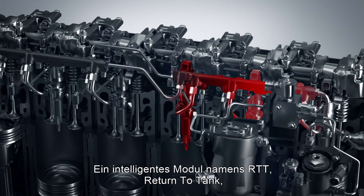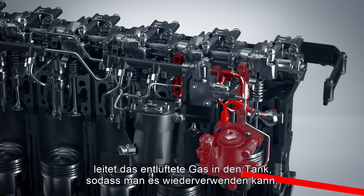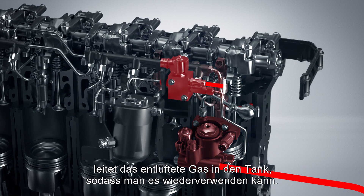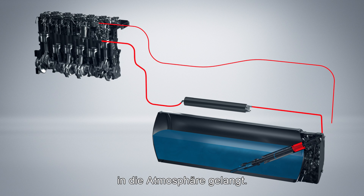A smart module called RTT — return to tank — directs the vented gas back to the tank so that it can be reused. This also ensures that as little gas as possible is vented out into the atmosphere.